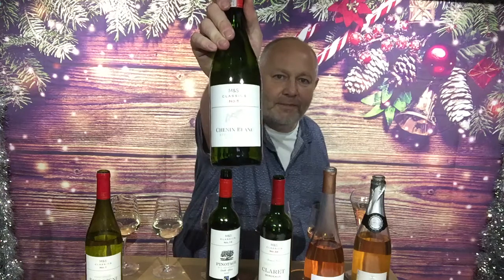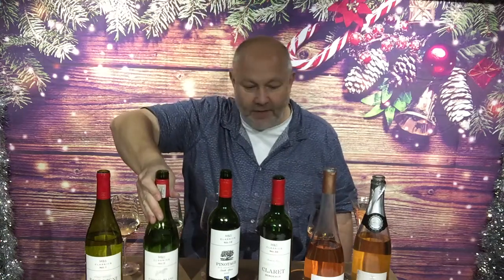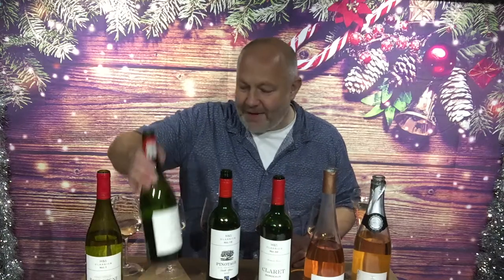Next up we have their Classics No. 5, it's Chenin Blanc. They used to sell this as Ken Forrester's Workhorse Chenin Blanc — it's still called Workhorse, it's still made by Ken Forrester. It's got a nice rebrand and comes in at £8 a bottle. A portion of the wine is matured in oak, but the oak is much more subtle than the Burgundy. There's much more lemon and lemongrass about it, it's fresh and expressive, with a little hint of tropical fruit and melon. At £8, what a good little house wine for the winter.